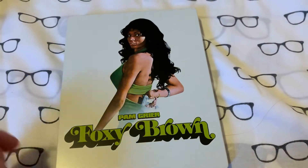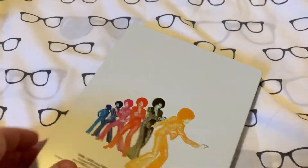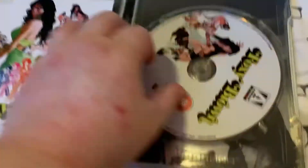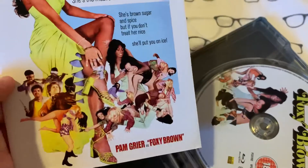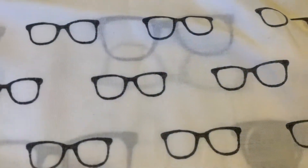And I've got an Arrow steelbook — we've got Foxy Brown, one of my favourite blaxploitation movies. I think it's brilliant, and Coffy as well — definitely a top one. There's the front and the back. Inside you get artwork behind, plus the little card that you get with them — it's got the Foxy Brown one. And then you get the booklet as well, which looks awesome. Can't wait to give that a look. I did watch it not that long ago, actually.